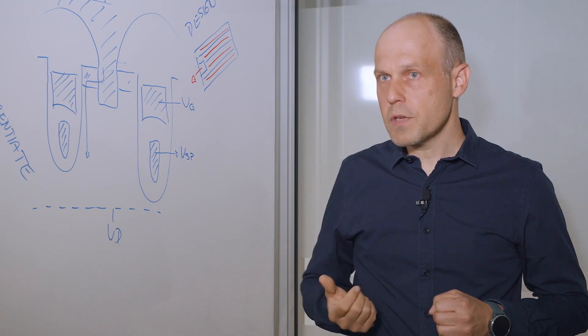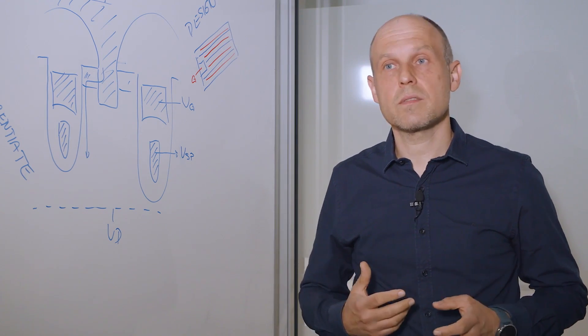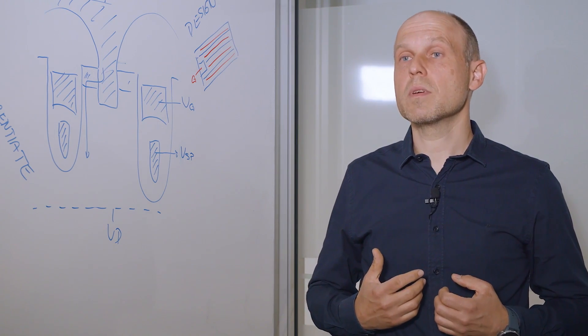The other direction is to go towards more integration — providing additional features to the customer to differentiate, like current sense, temperature sense, or diodes. All in all, I see that our silicon MOSFET roadmap is very well stocked. Infineon — part of your life, part of tomorrow.